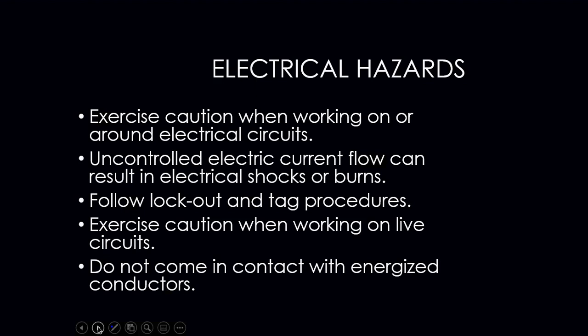Always use caution when working on or around an electrical circuit — an uncontrolled electrical current can result in shock or burn. You can actually get shocked just by touching the metal cabinet of a furnace if a frayed wire is contacting the cabinet. Always follow lockout/tagout procedures when working on HVAC equipment, and always exercise caution on live circuits. Never assume the power is off — always verify it with a meter, even checking whether the furnace cabinet itself is energized.